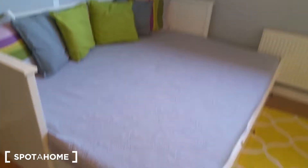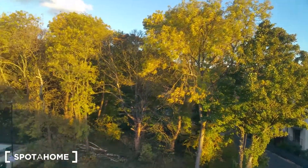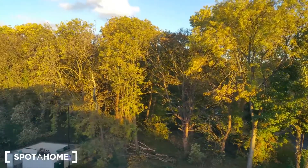This is bedroom number one — a double bed and a large closet with plenty of space. And there's the view from the window — slightly different view but again a very green area with a little forest at the front. Very nice, very nice light.